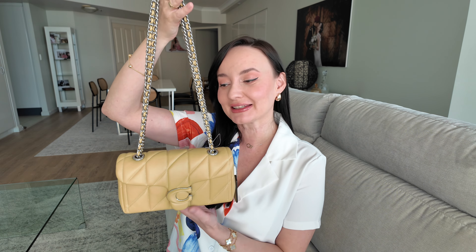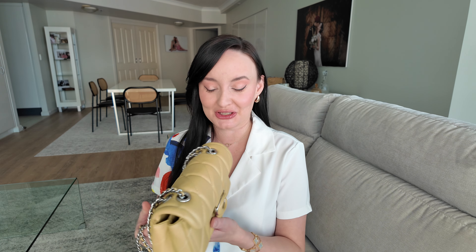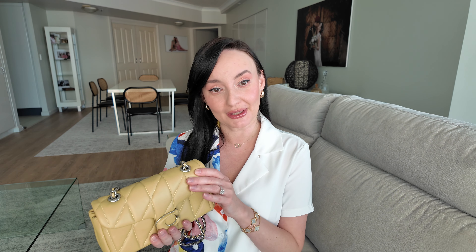Anyway guys, that would be it for today. Let me know in the comments what you think about this color, this size, and the idea of having the Quilted Tabby with a turn lock closure. Like this video if you enjoyed the unboxing, and subscribe to my channel for more upcoming handbag reviews, unboxings, and more. I post videos about a variety of topics, not only handbag related, so surely you'll find something right up your alley. Thank you so much for watching and I hope to see you in my next one — bye!